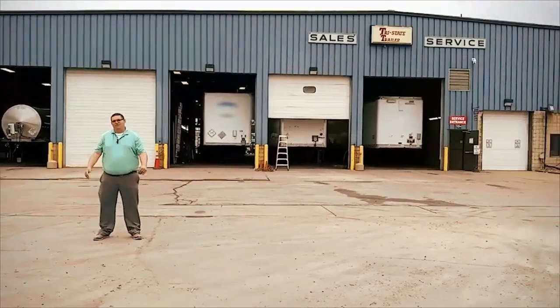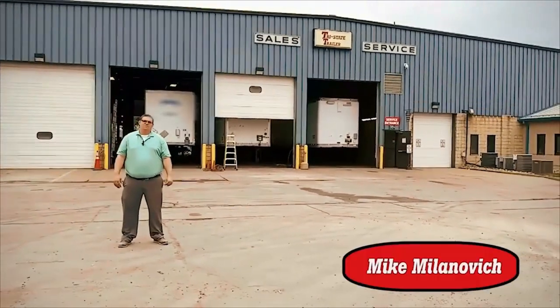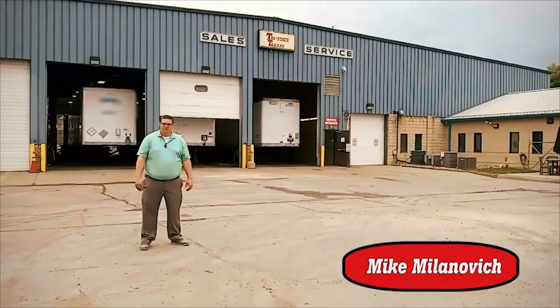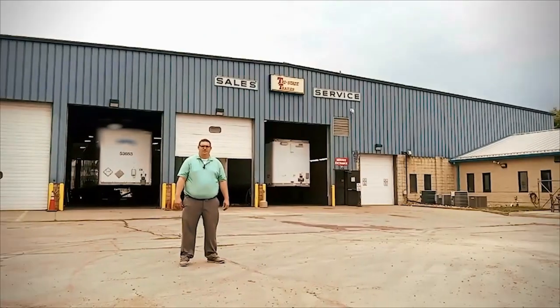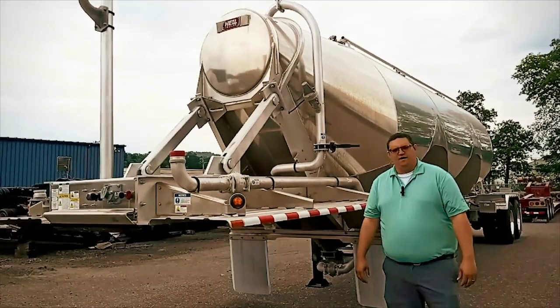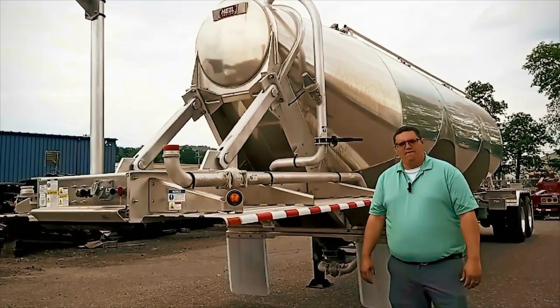Thank you for joining us. If this is your first time visiting the channel, my name is Mike Milanovich and I'm one of the outside trailer salesmen here at Tri-State Trailer Sales. Today we're going to review some of the trailers we have available for sale, and today we're going to be reviewing a 2024 Heil Midwest cementer.